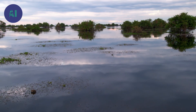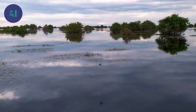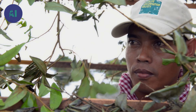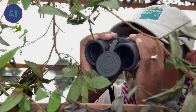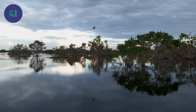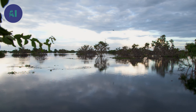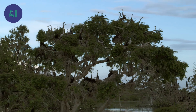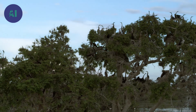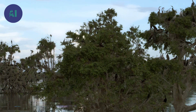It's Tonle Sap's hydrological cycle which gives the whole region such a rich biodiversity. The fish get all the food they need in the lake, and it's because of the fish that the birds nest and lay their eggs here. Because of the abundance of fish, the lake attracts certain species of birds that are going extinct all over Southeast Asia. They spend six months here, time enough for them to reproduce.